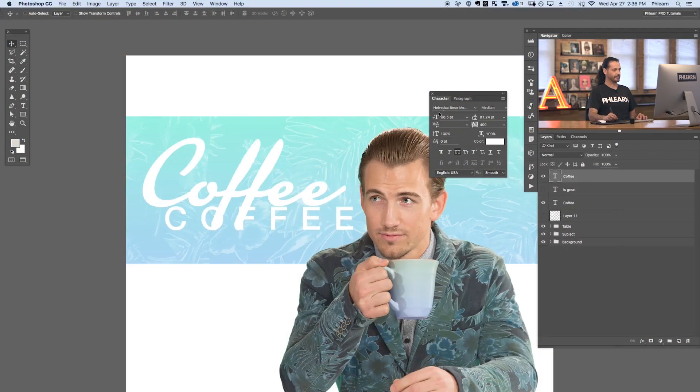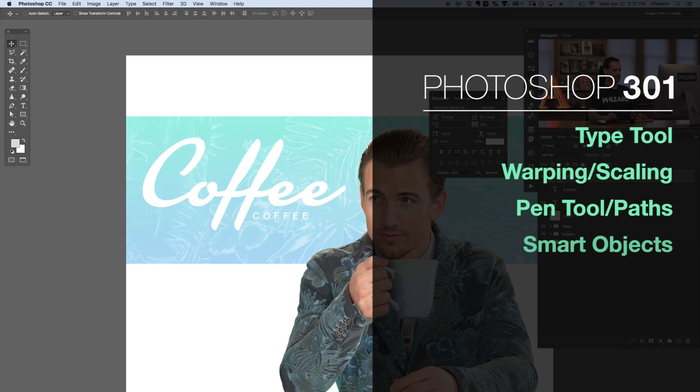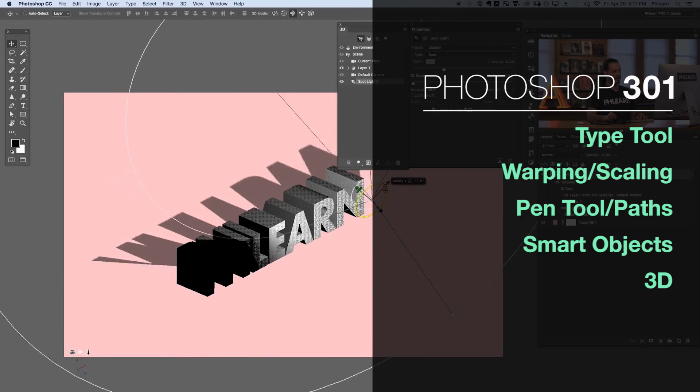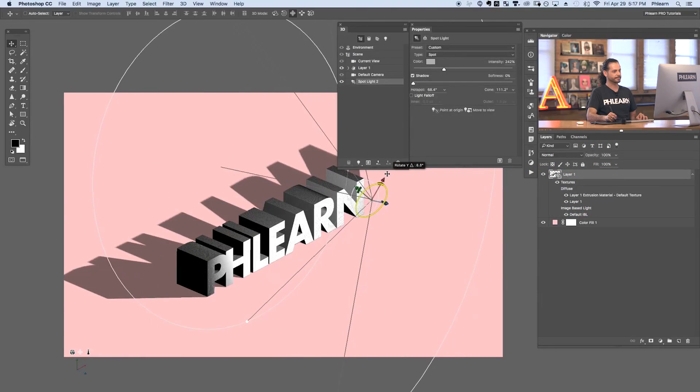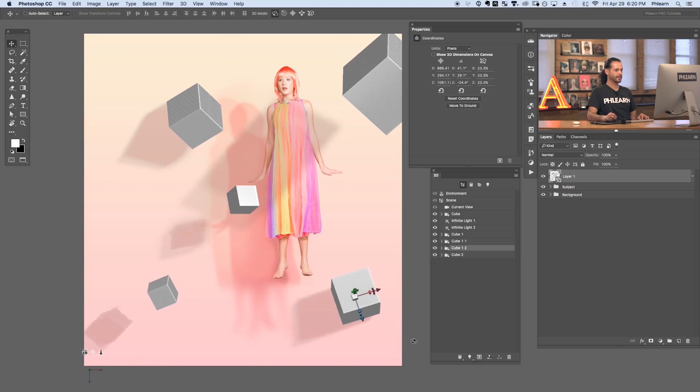In Photoshop 301 we go even more in depth, focusing on the type tool, smart objects, and even working with 3D in Photoshop. We'll show you how to add three dimensional items to your photos, print them out, and even make three dimensional prints and have them shipped to your home in real life.